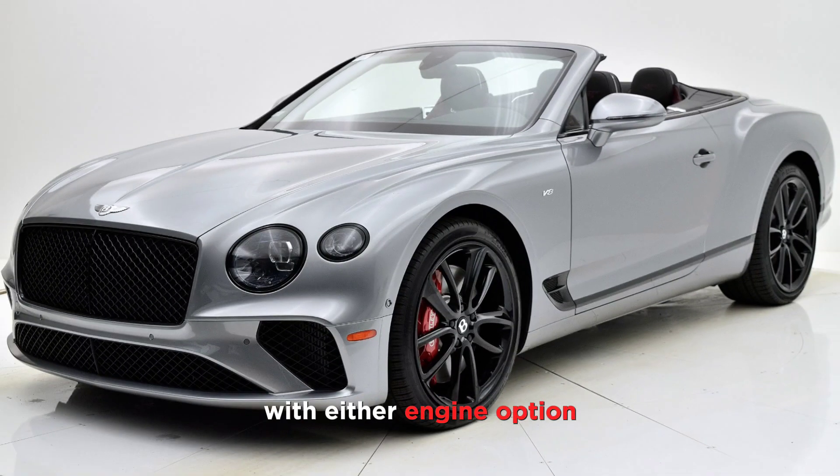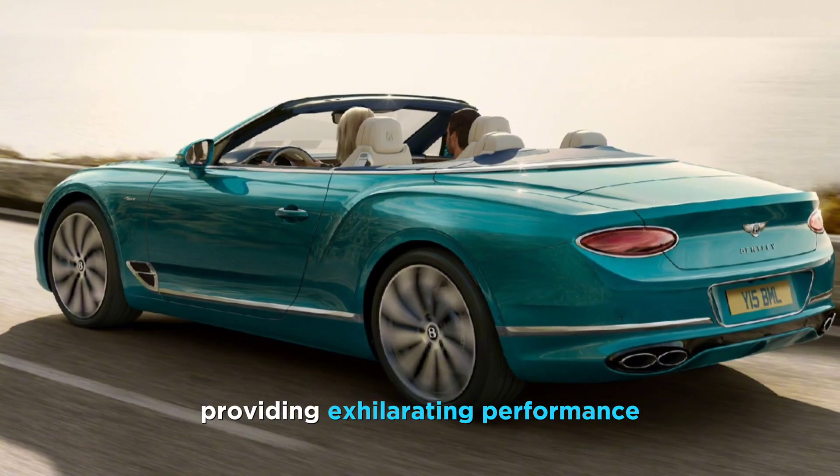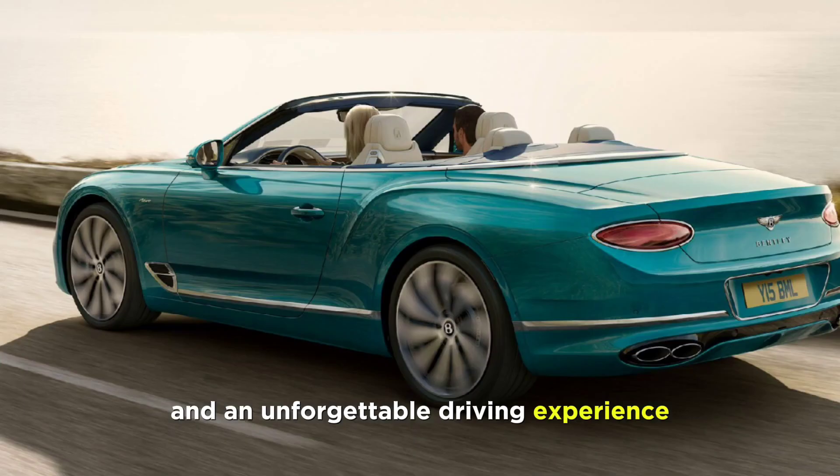With either engine option, the GTC rockets from 0 to 60 miles per hour in under 4 seconds, providing exhilarating performance and an unforgettable driving experience.